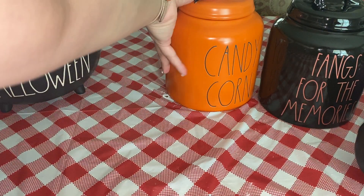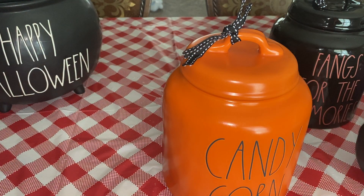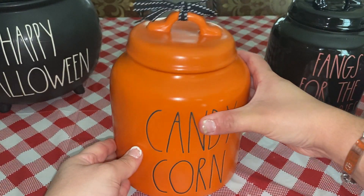This one was really, really one of my favorites. It says 'Candy Corn' on it, obviously. I love this little thing here. Now these are $25 a piece — yeah, this one was $25.